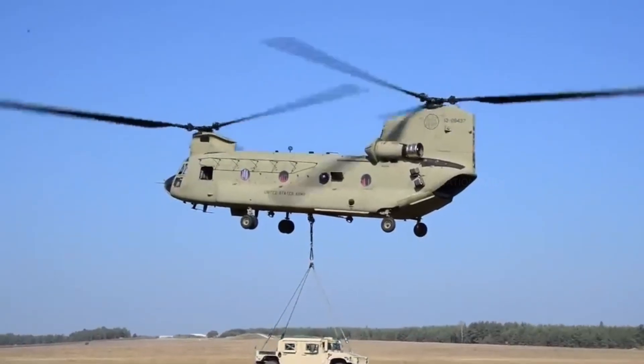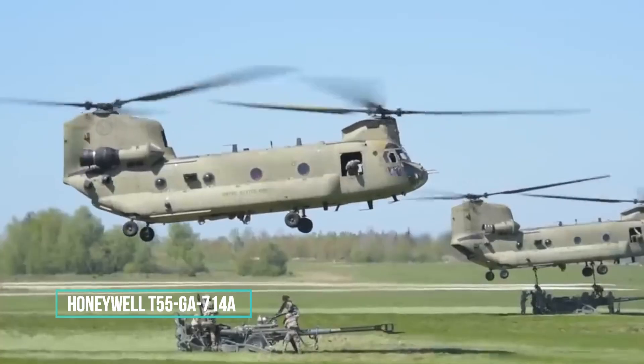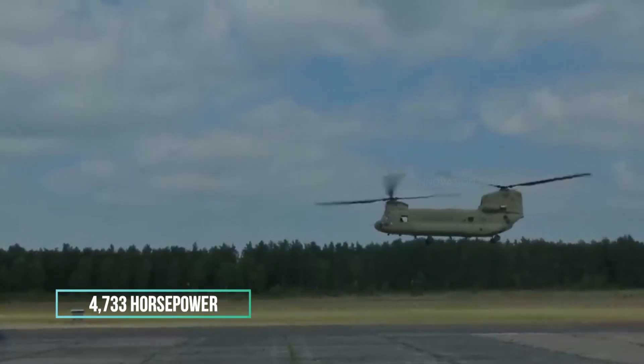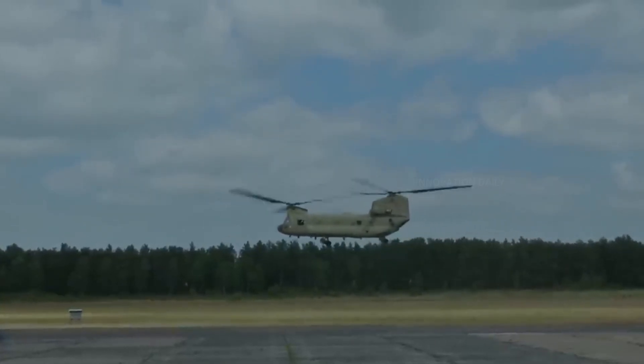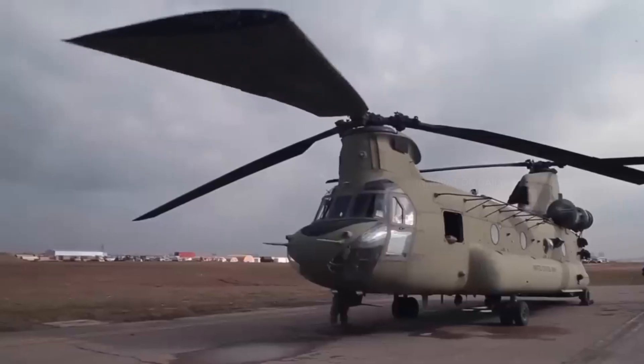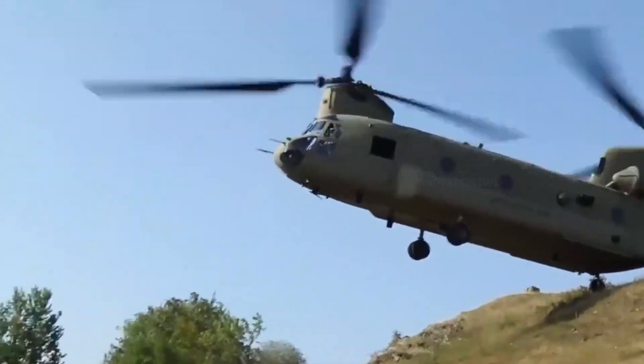Under the massive frame of the CH-47F, you'll find two powerful Honeywell T-55-GA-714A engines, each pumping out a hefty 4,733 horsepower. These engines give the Chinook the muscle to reach speeds of up to 195 miles per hour, 315 kilometers per hour, making it one of the fastest helicopters in its class.